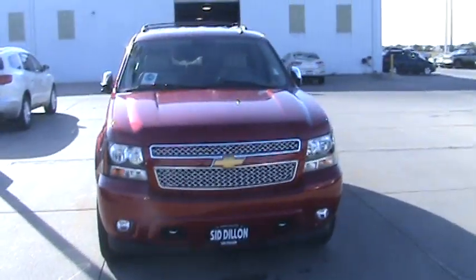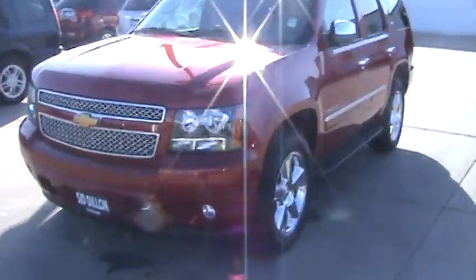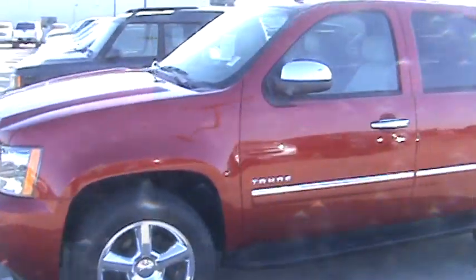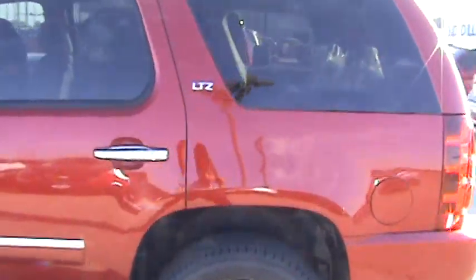Welcome to Sid Dillon's Chevrolet in Fremont, Nebraska. I'm Taylor Dahl, and today we are looking at a brand new 2012 Chevy Tahoe LTZ.